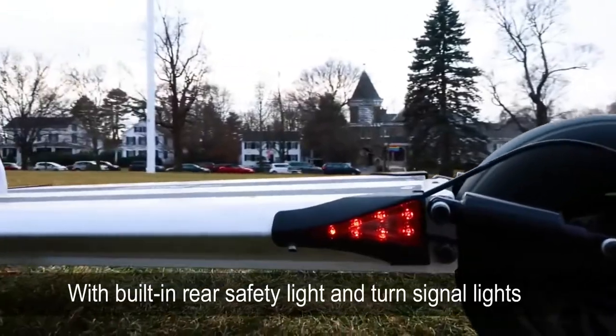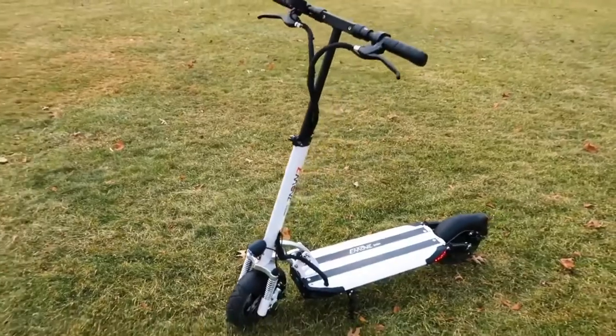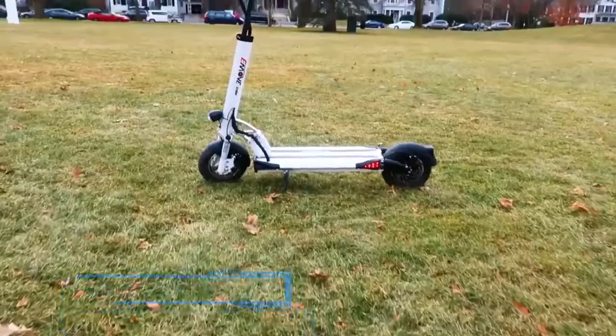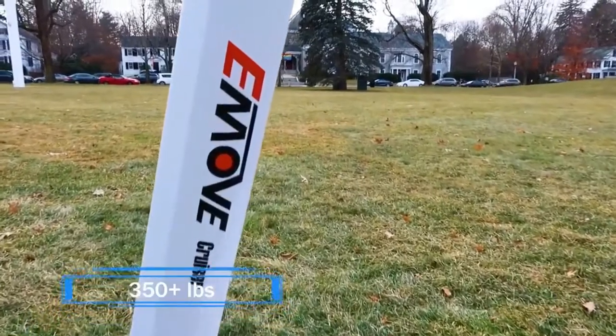With built-in rear safety light and turn signals, riding at night has never been safer. The maximum weight capacity is 350lbs, meaning two adults can ride the scooter at the same time.